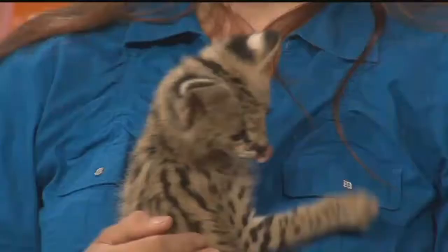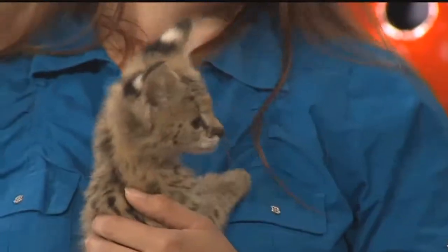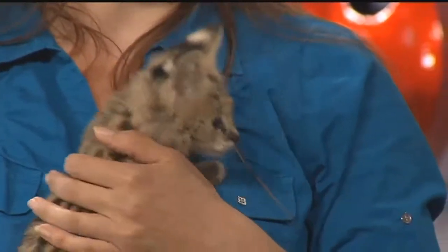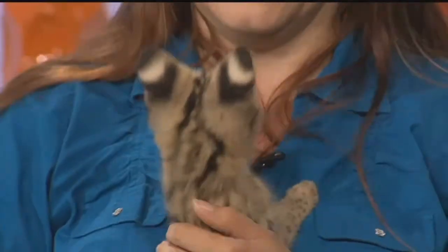Their coats are always like this, yes. There are some melanistic servals, which are black in color. They're found in higher mountain ranges, and there aren't any of those in captivity, actually.